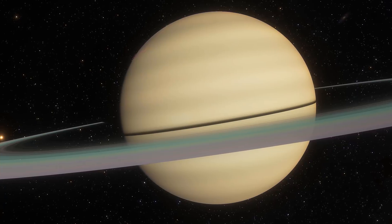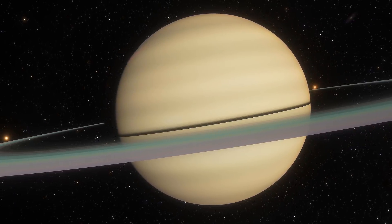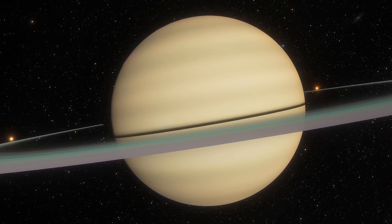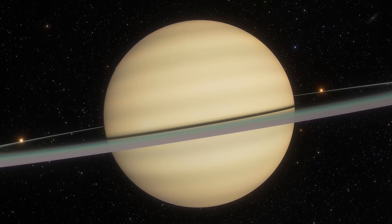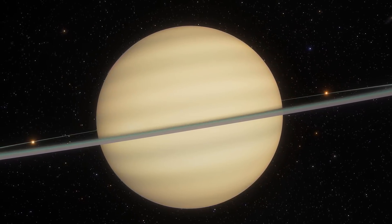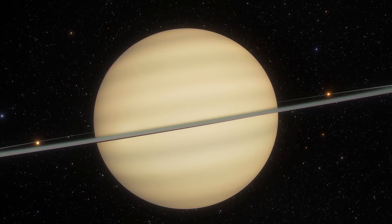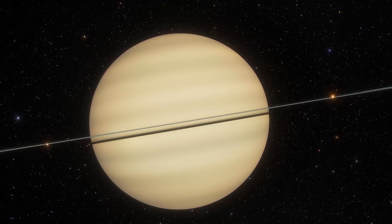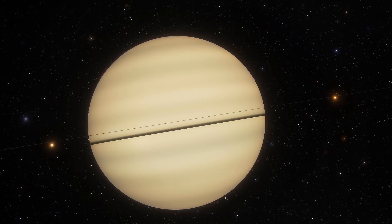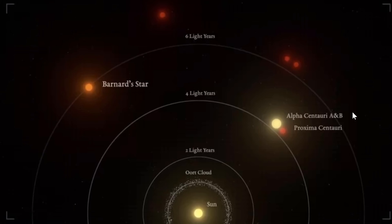Let's begin by exploring where exactly this star system and planet are located. You may have read that this is one of the closest stars to us, and some media sources mentioned it's the second closest star. Although technically it could be seen as the second closest, it's not entirely true — because if you look at the map of nearby stars, you'll see the system of Alpha Centauri AB and Proxima Centauri, which is actually three stars, making Barnard Star the fourth closest star to us.